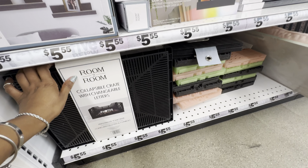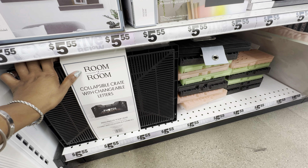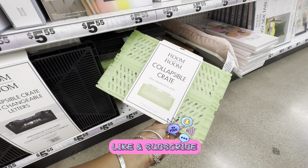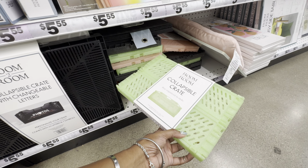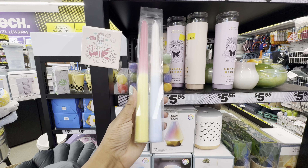Storage-wise, Five Below has a lot of collapsible crates in two different sizes and a variety of colors. They even have a collapsible crate that has changeable letters — it comes in black and a sage green. This collapsible crate comes in a smaller size and a larger size, and four total glitter colors: green, black, a light peach, and white.